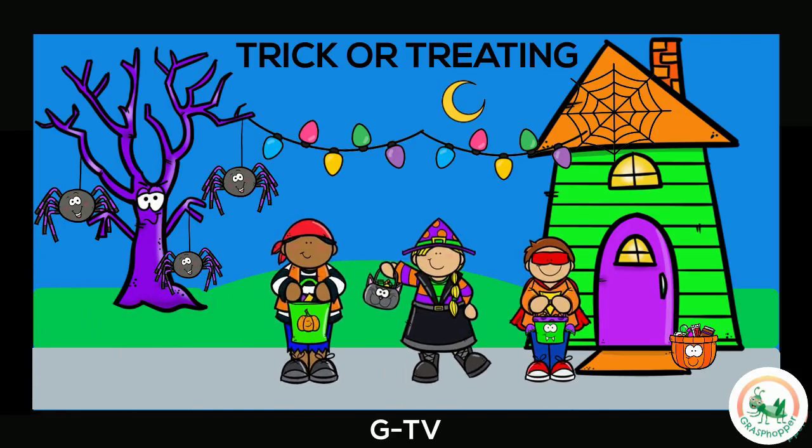Can you find the trick-or-treaters? And the candy? Where is the bucket? Can you spot the spiders and spider web? Great job! What will you do when you go trick-or-treating?